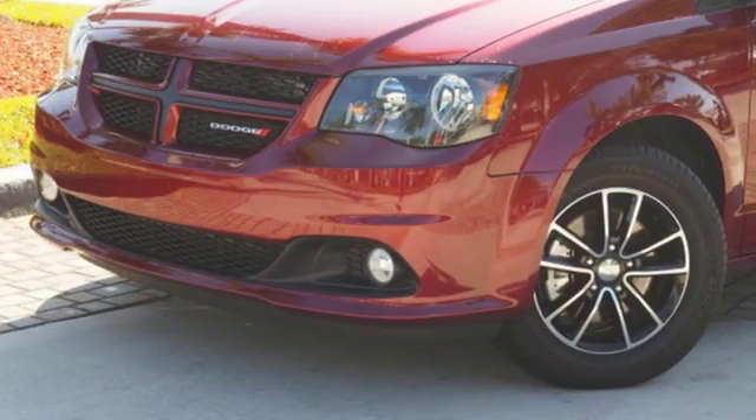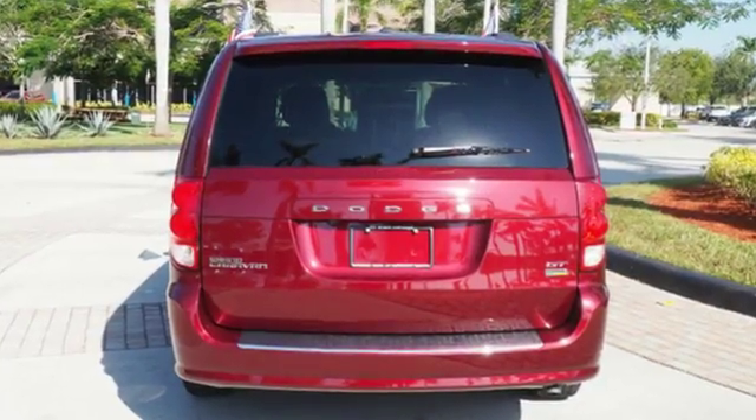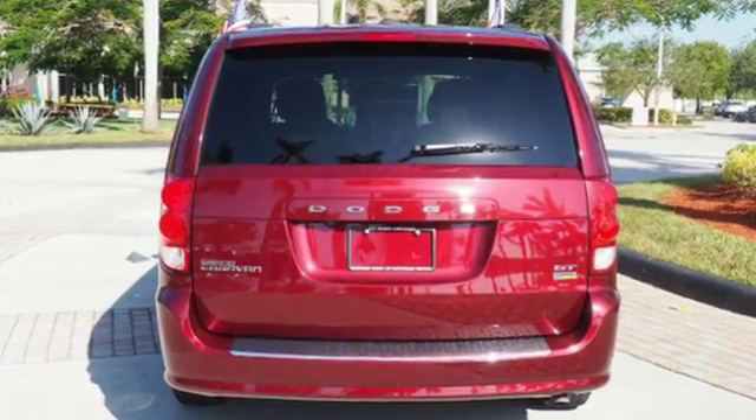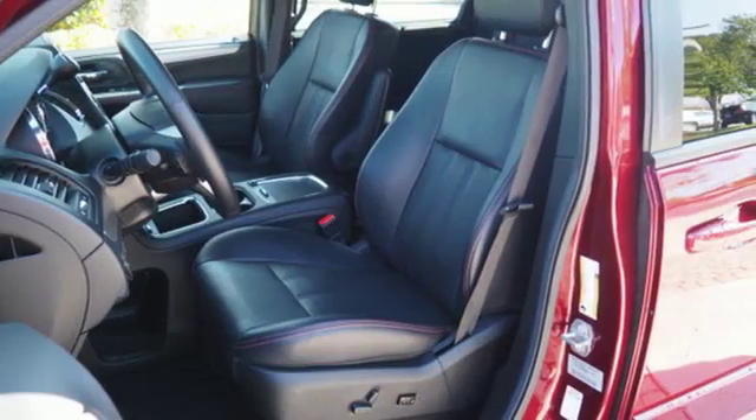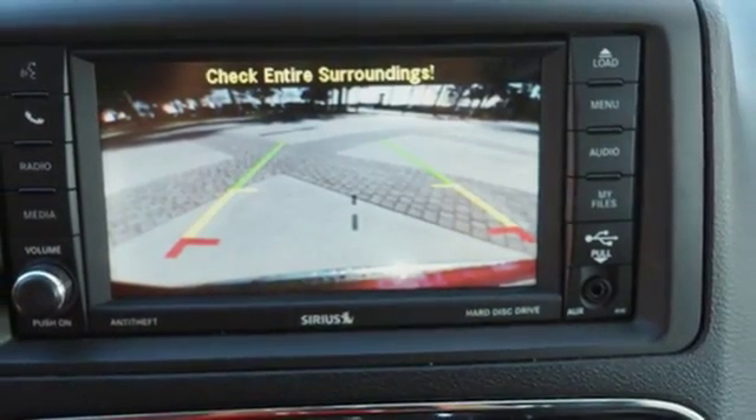With all the carpool, sporting events, and weekend camping trips, the interior quickly responds to the job at hand. A third row makes more room for friends and family, and Sto & Go opens up a world of cargo space. Plus, the observation mirror lets you keep an eye on what the little ones are doing in the back.